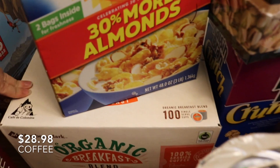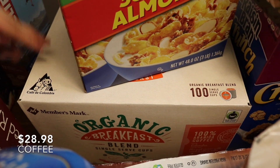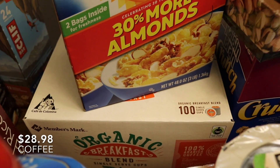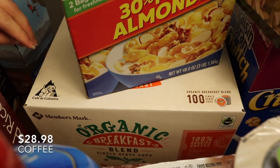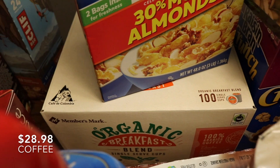Then we've got 100 K-cups of organic breakfast blend coffee. I was doing the refillable cups — they're better for the environment and more cost-effective — but some mornings are just chaotic and I just want a disposable K-cup.